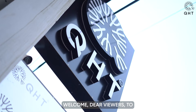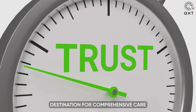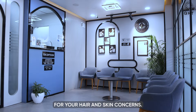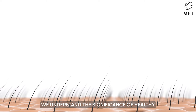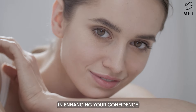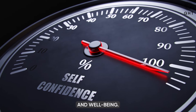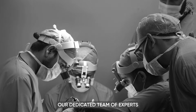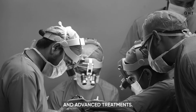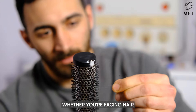Welcome dear viewers to QHT Clinic, your trusted destination for comprehensive care for your hair and skin concerns. At QHT Clinic, we understand the significance of healthy and vibrant hair and skin in enhancing your confidence and well-being. Our dedicated team of experts is here to provide you with personalized solutions and advanced treatments.